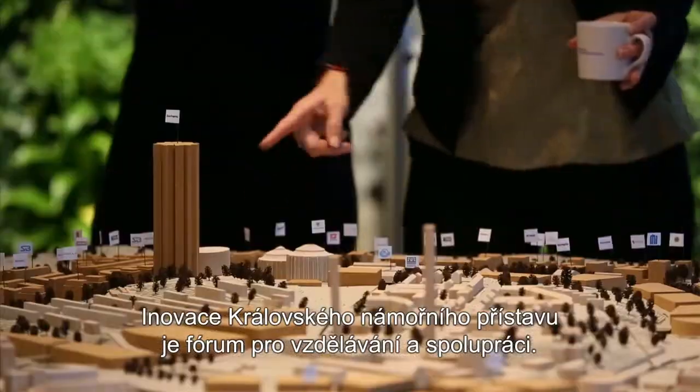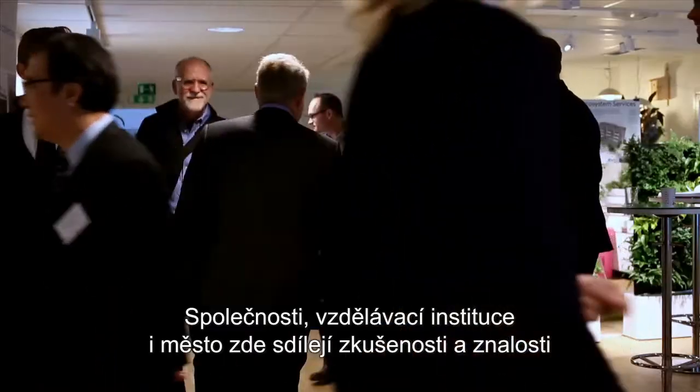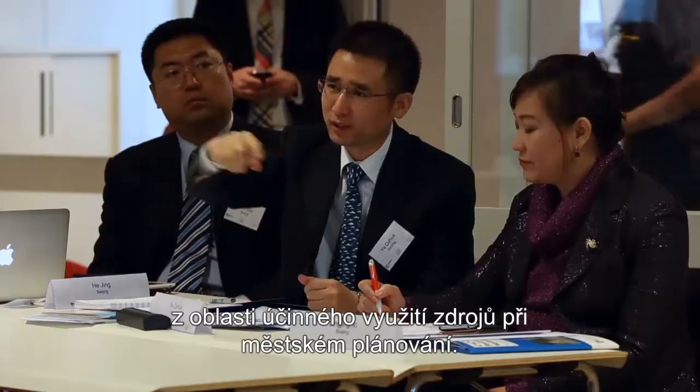Stockholm Royal Seaport Innovation is a forum for learning and collaboration. Companies, academics and the city share knowledge and experience in resource efficient urban development.